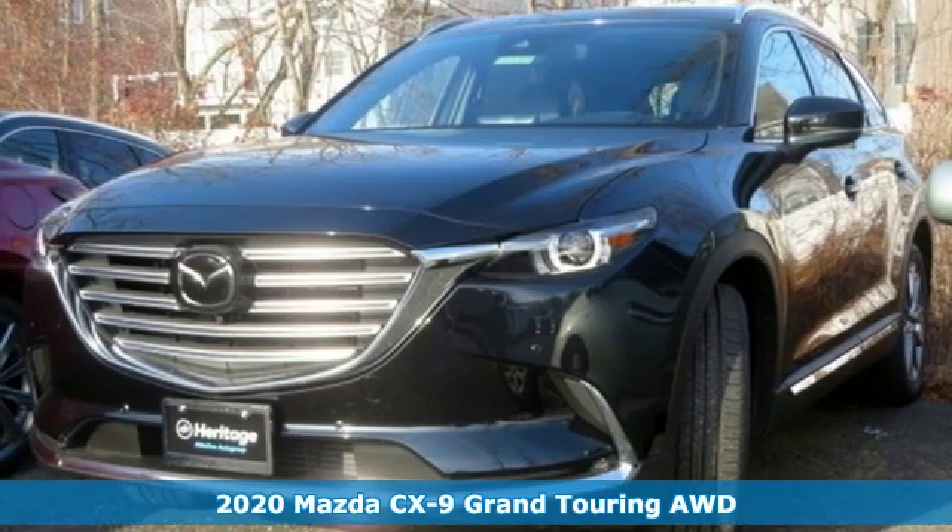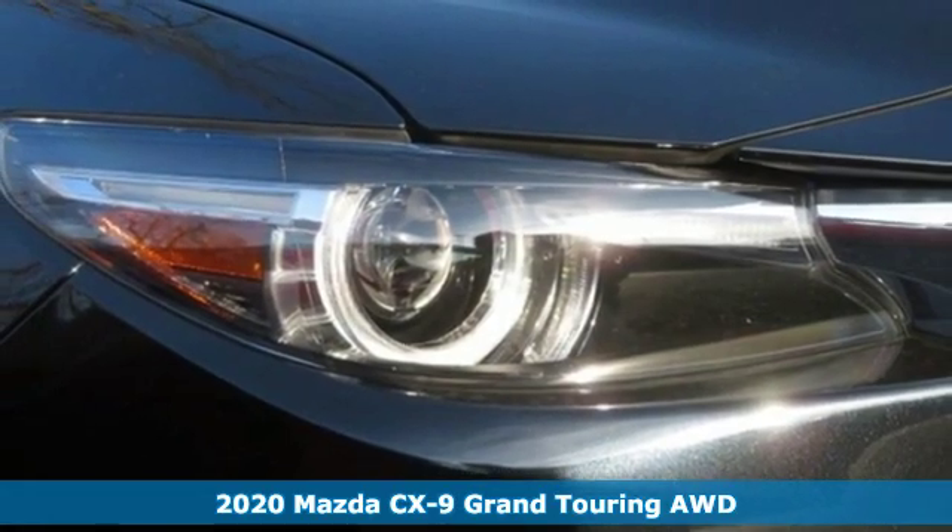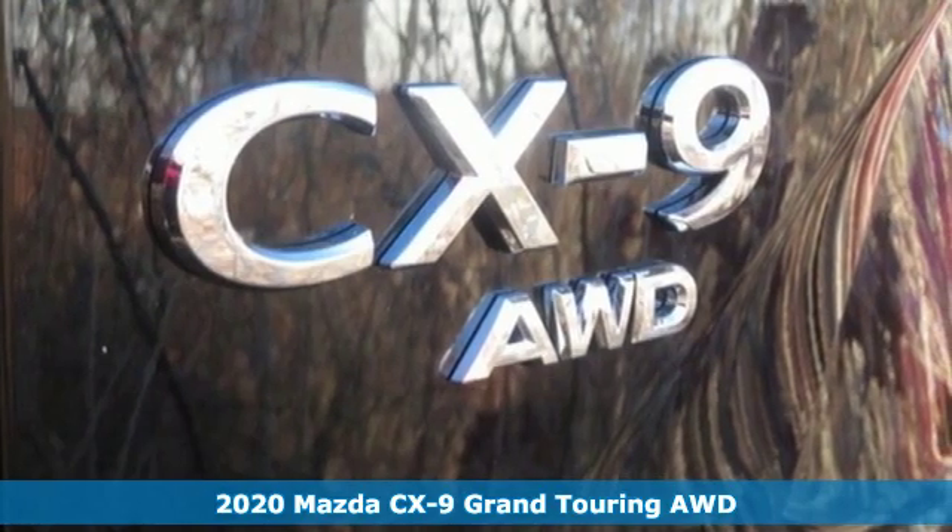It's a new 2020 Mazda CX-9. In your quest for the perfect three-row SUV, you'll find the CX-9 under the fun-to-drive category.